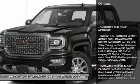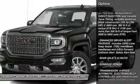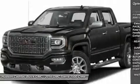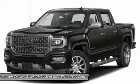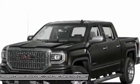Anti-lock braking system, power passenger seat, navigation system, steering wheel audio controls, tow hitch, Bluetooth, power steering, four-wheel drive, four-wheel disc brakes, aluminum wheels.